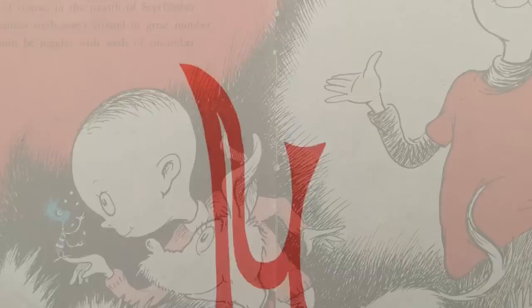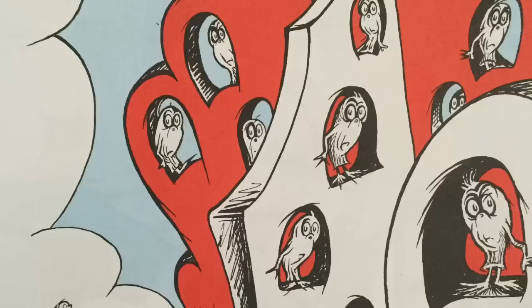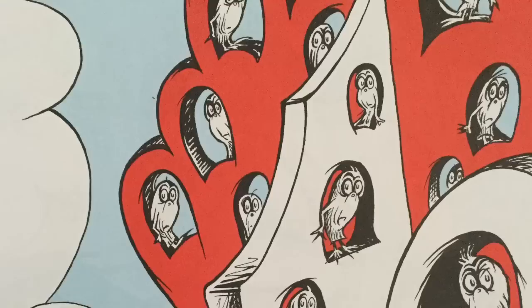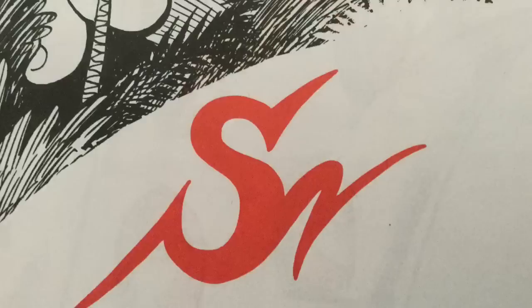And NU is the letter I use to spell NUTCHES, who live in small caves, known as NICHES for HUTCHES. These NUTCHES have troubles, the biggest of which is the fact there are many more NUTCHES than NICHES. Each NUTCH in a niche knows that some other NUTCH would like to move in to his niche very much. So each NUTCH in a niche has to watch that small niche, or NUTCHES who haven't got niches will SNITCH.